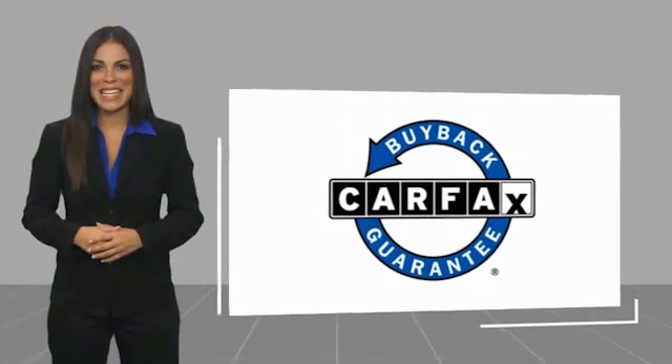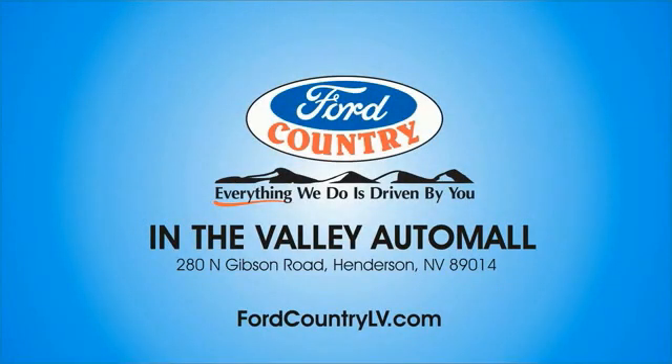This vehicle qualifies for the Carfax buyback guarantee. Visit Ford Country in the Valley Auto Mall today.